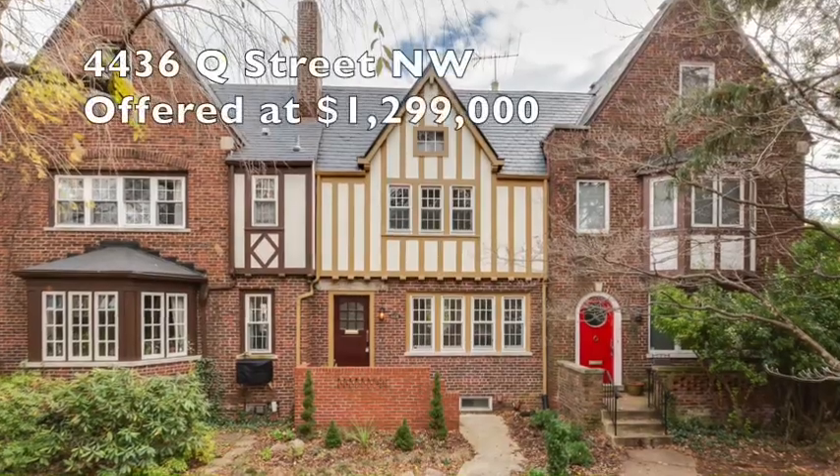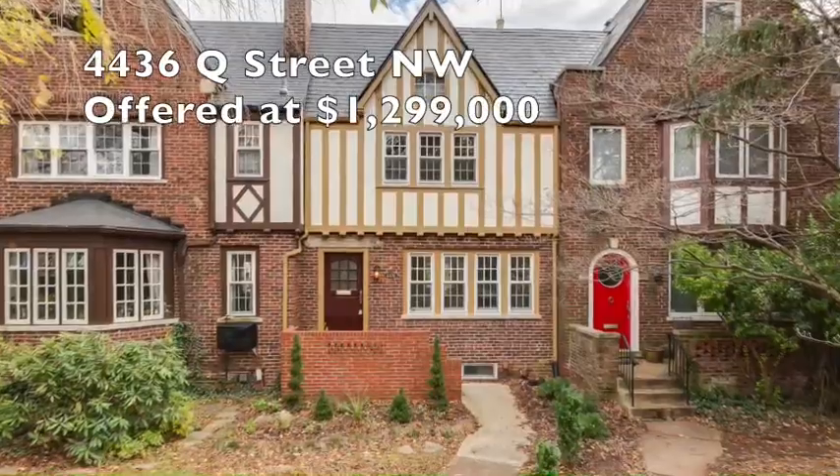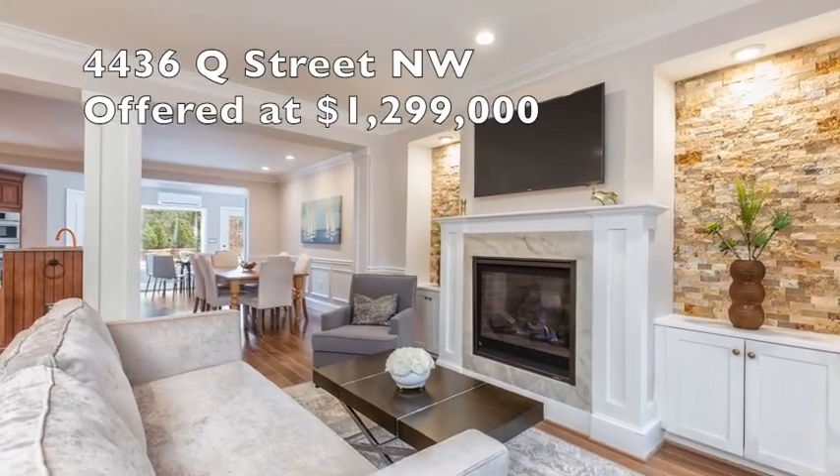Up on Q Street, a beautiful renovated property — a three-level townhome, top to bottom renovation, with a beautiful in-law suite down below.